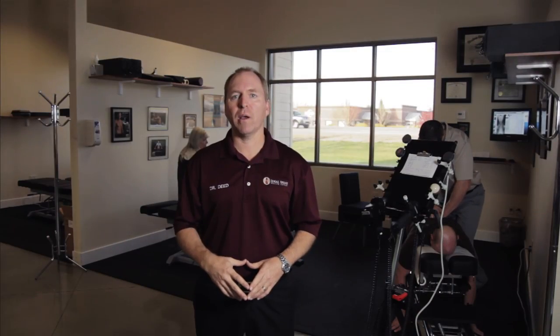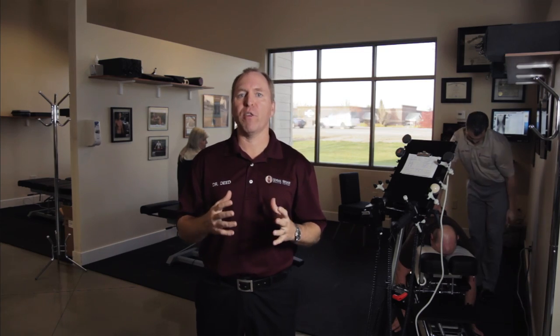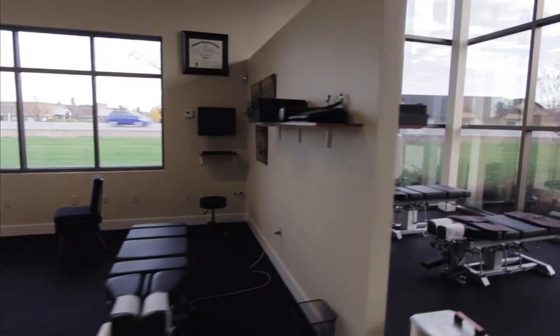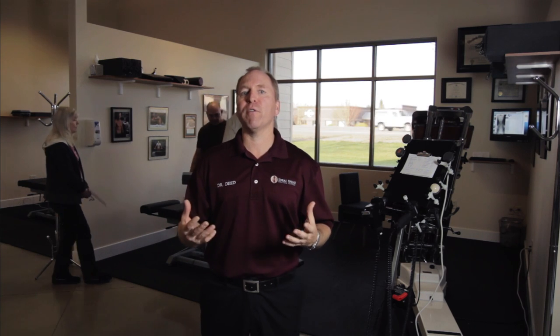We're inside the Ideal Spine Health Center. What we're showing here is our adjusting suites. We have three state-of-the-art adjusting suites where our different chiropractors actually work on the patients. You'll notice that there are adjusting tables as well as instruments that we use. The instruments are for people that maybe aren't responding to the classic joint manipulation or joint adjusting, or maybe they're fearful of it or they don't like it. If you're not comfortable with it, we have alternative solutions — state-of-the-art instruments as well as state-of-the-art adjusting tables.